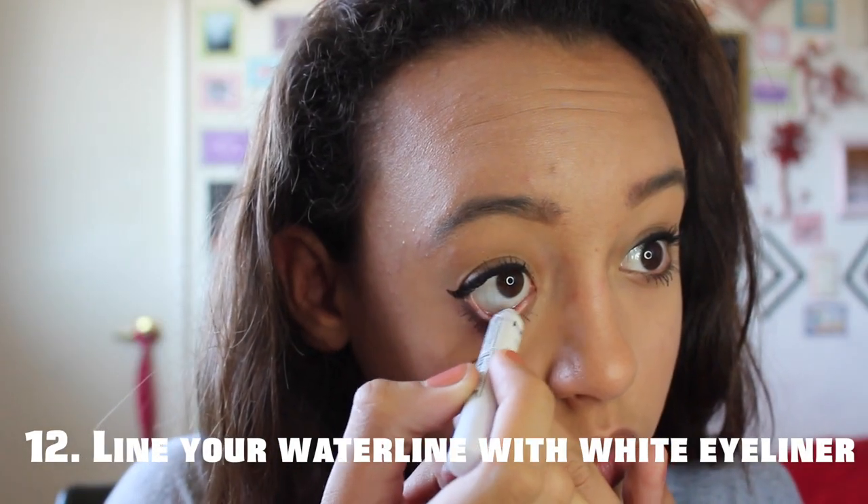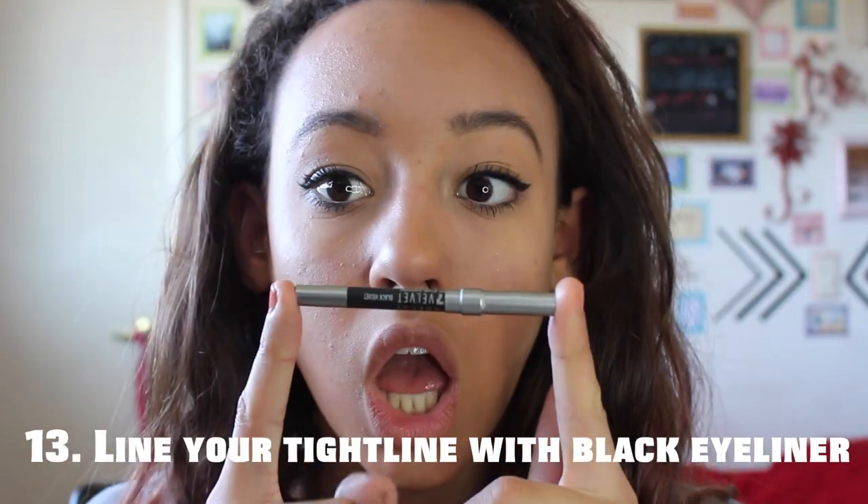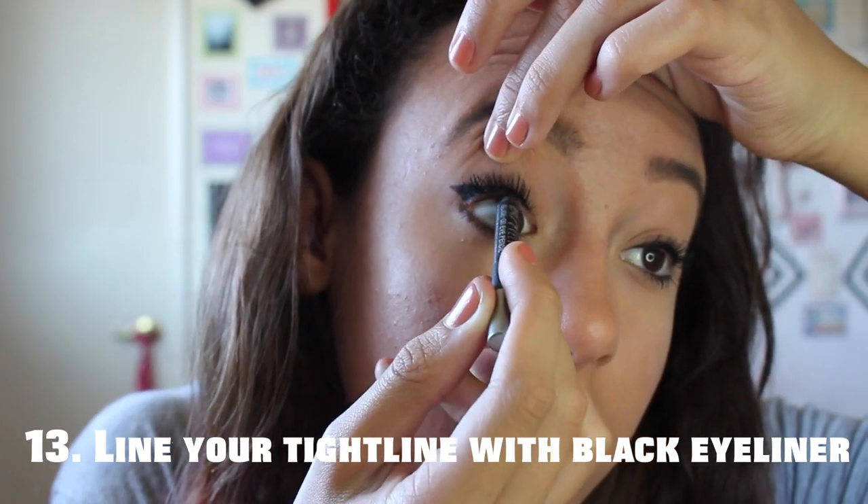If you want bigger looking eyes, line your waterline with some white eyeliner. Or if you want thicker eyelashes, then line your tightline with black eyeliner.